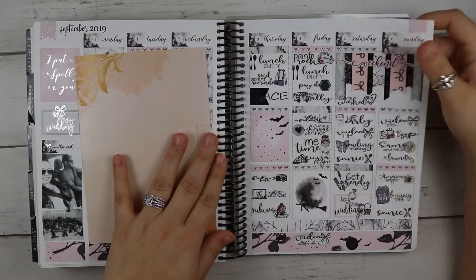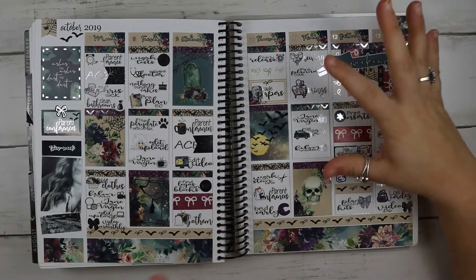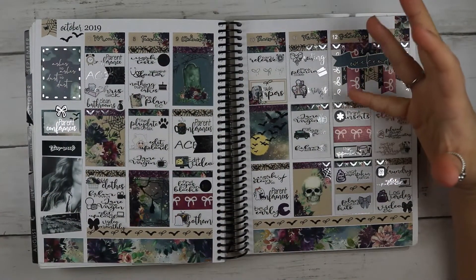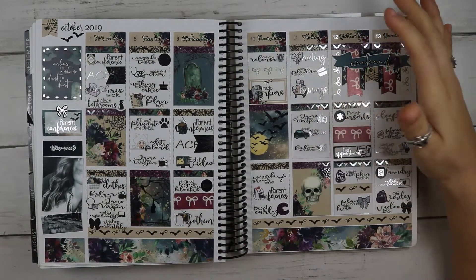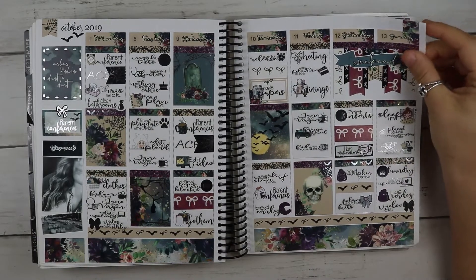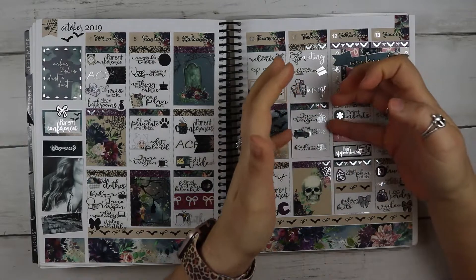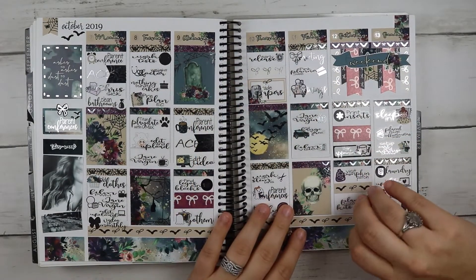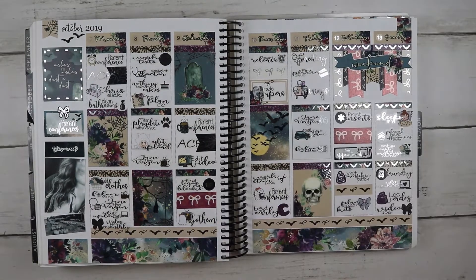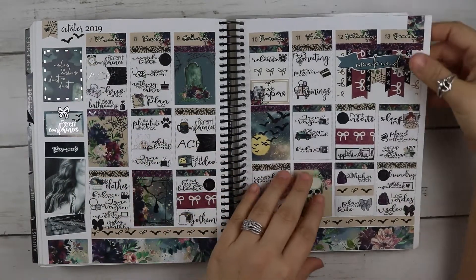Lexi Kali Designs — I loved how dark it was and the florals she used. It was definitely a Halloween kit. I have flip-ups here. This is a kit from White Rose Planning — she was Sab's Planner Prince at the time but she changed her name. She's a printable shop.